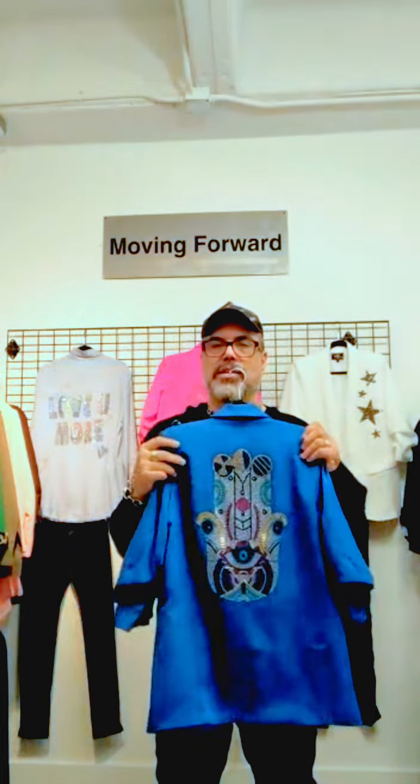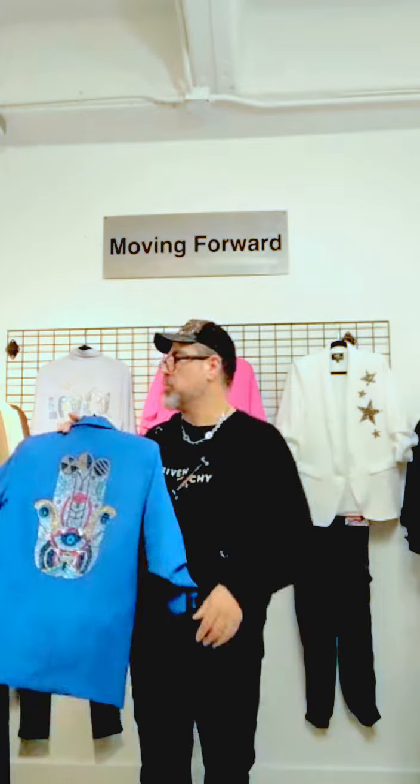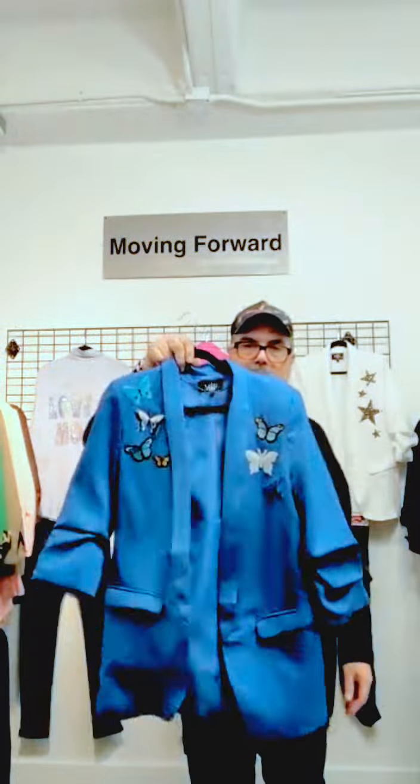What I want you to know is that our patches, our colors, our designs are made specifically for us. This isn't something that anybody can just go ahead and buy. Here is the blue blazer with the color Hamsa. Here it is with the butterflies on it — very cute for spring.